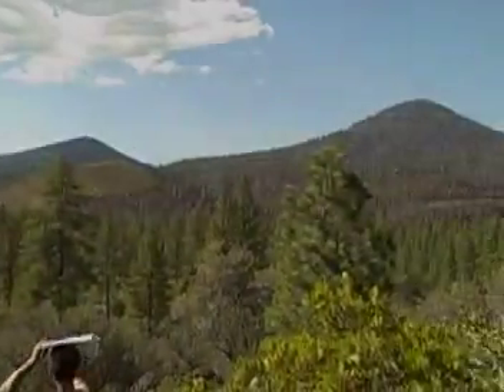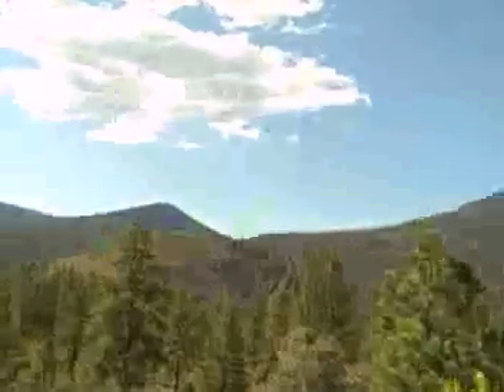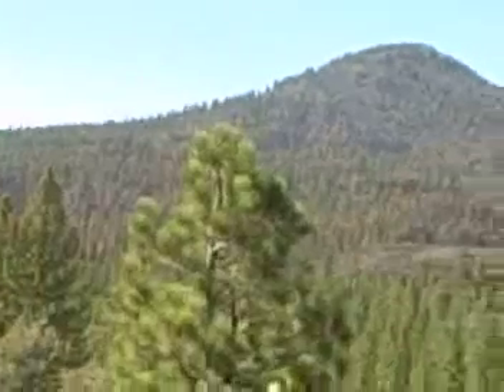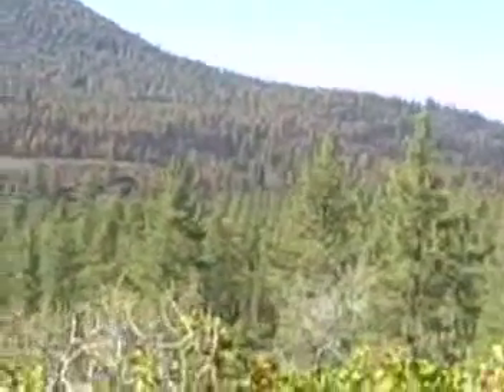For centuries, people have been able to enjoy the Earth's magnificent creations. Gargantuan rugged mountains sit upon the Earth's crust, their tenacious build seemingly shaped by the skilled hands of an artist — the masterpiece of intelligent design.